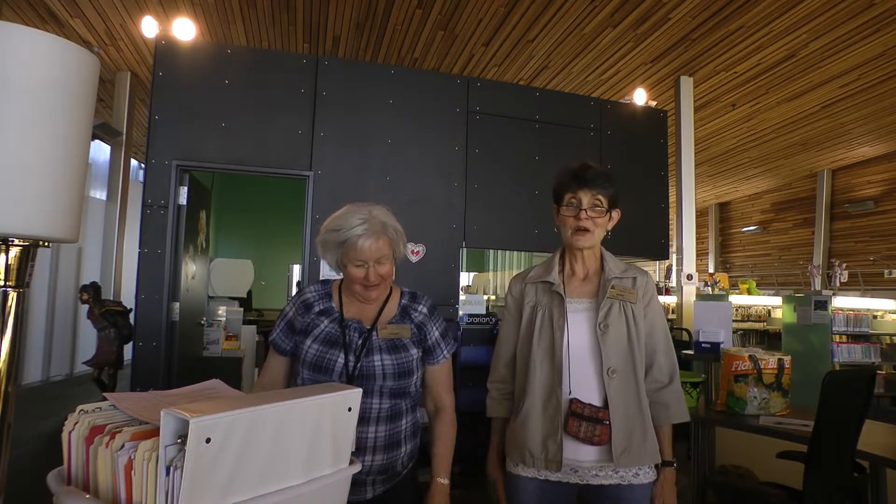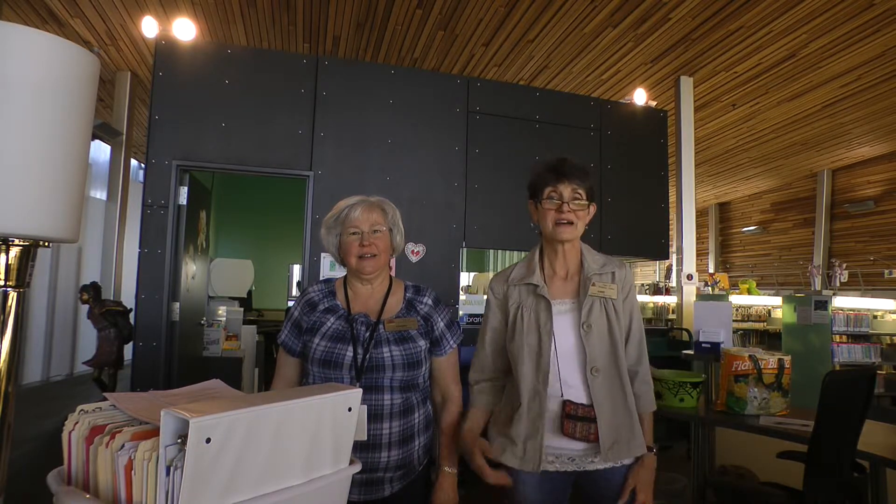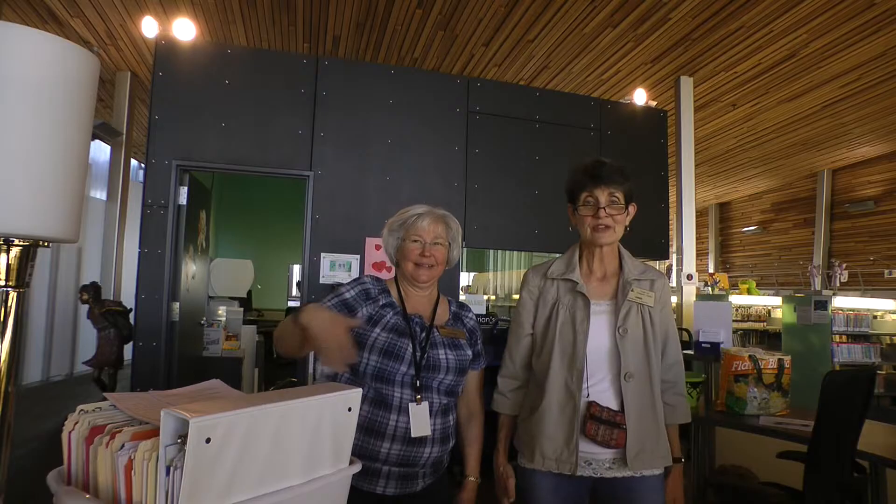Hi, my name is Miss Anne and this is Miss Joanne, along with Miss Carol. All three of us work here in the Children's Department of Prescott Valley Public Library. Today we're going to take you on a whirlwind tour of the children's area, so come on along. We'll see what we can find.